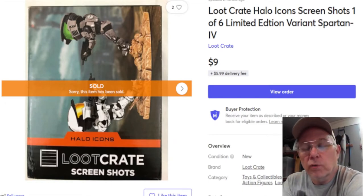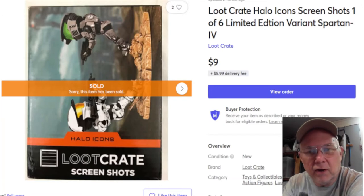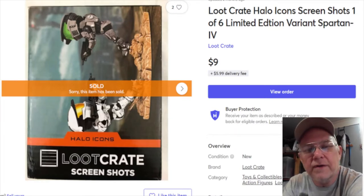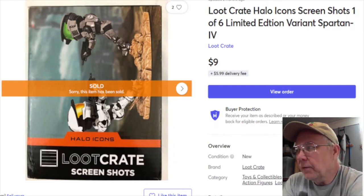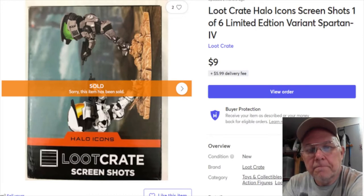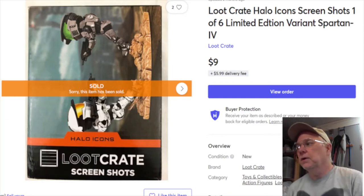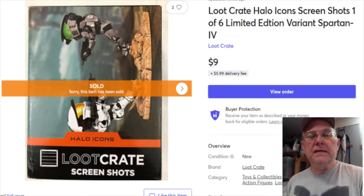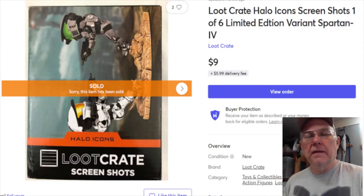This one was originally listed December 8th, 2018. It sold January 1st for nine dollars plus shipping - the shipping goes to Mercari, I don't see any of it. The buyer paid $5.99 in shipping, and after Mercari's fees I ended up with seven dollars and 54 cents. That's pretty good for these things.